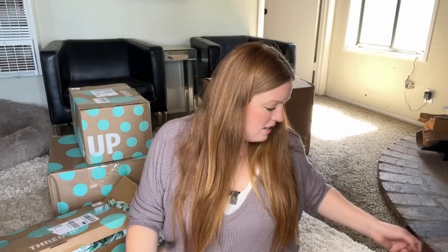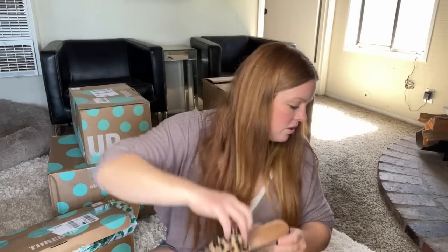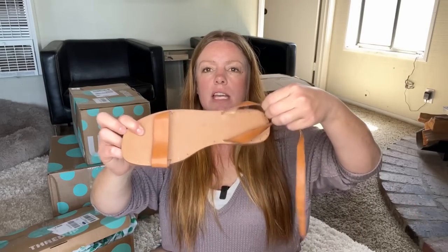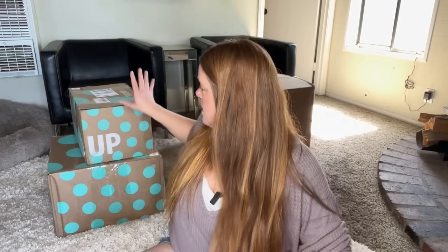So I got a couple to list, a couple to keep. I'm pretty excited about these because I think these are a really good real estate shoe, and these I'll keep for just a summer sandal when I don't want to wear my Birkenstocks. I got a couple for me, a couple to sell. These were 30-something dollars, so not the best flip, but at least they were all one size.